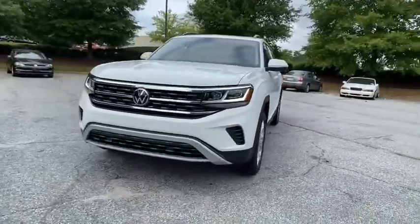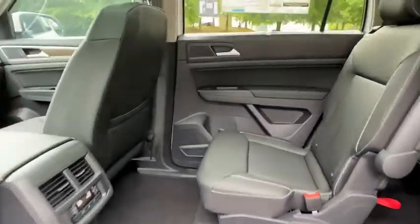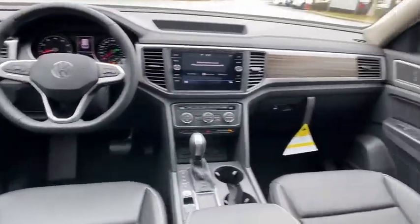Backup camera, remote engine start, power liftgate, keyless entry, traction control, steering wheel audio control, stability control, anti-lock braking system, leather wrapped steering wheel, Bluetooth.